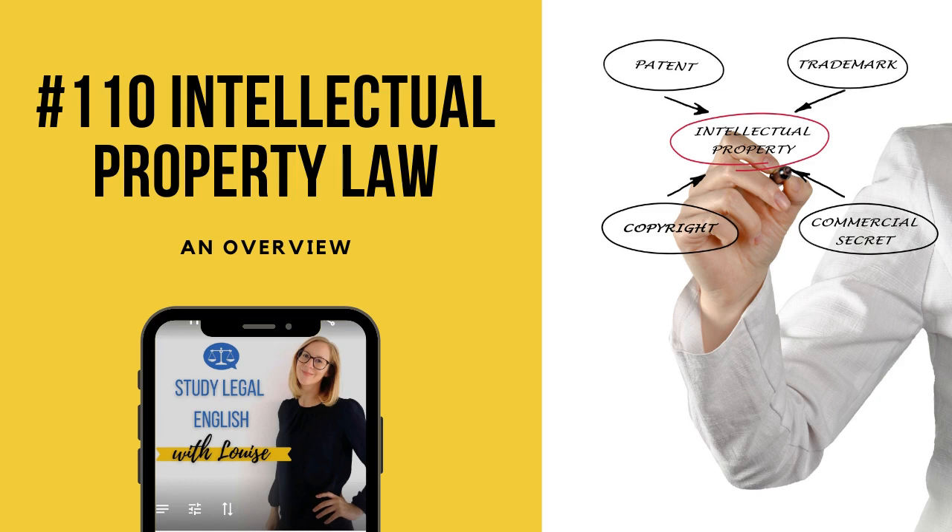I've got a little question for you listeners: do you work or do you want to work in the area of IP? Let me know — tell me about it. Send me an email to louise@studylegalenglish.com, or join me on social media. Head over to the Facebook group — that's the Study Legal English group — or find me on Instagram at Legal Englisher. So let's go.